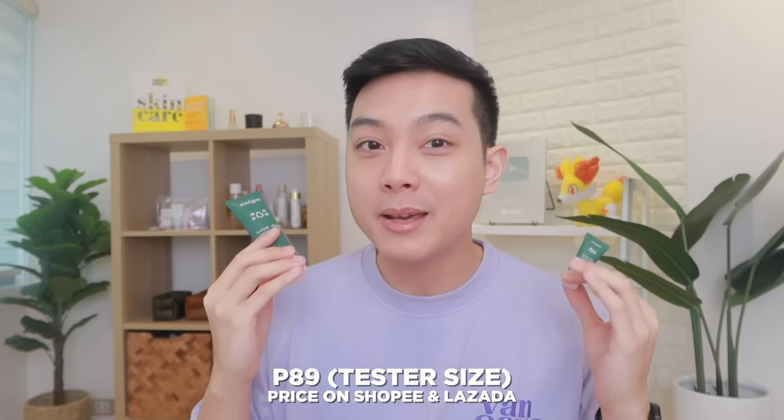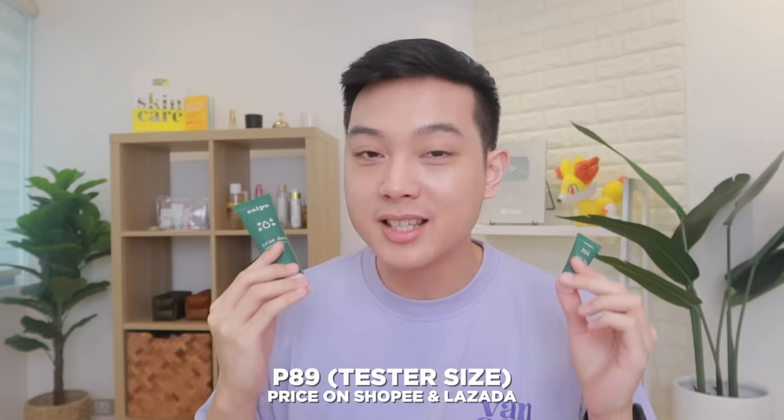During sale season, Saipo really delivers when it comes to discounts, especially during number-number sales, so make sure to check their shop first for promos. If you want to see their official store, I'll link it in the description box because I've seen a lot of fake ads on Shopee and Lazada when you search for Saipo — there are fake robot accounts that appear. So to make it easier, I'll just link the official store below.